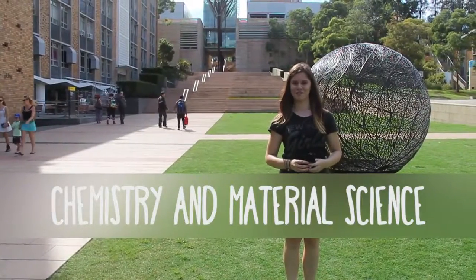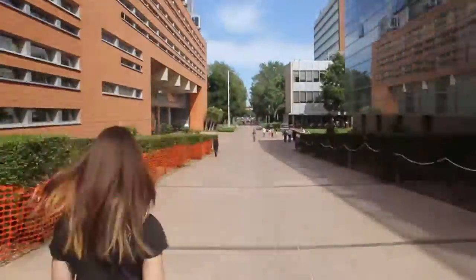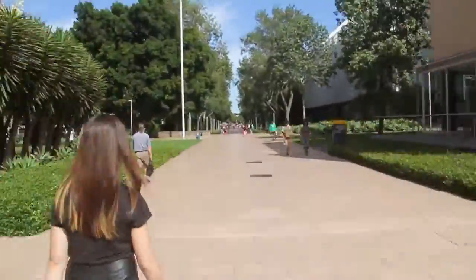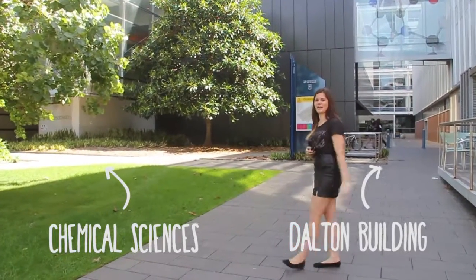First we're going to go to the Materials Science and Chemistry building. This is our Chemistry school office over here. First we're going to go have a look at the school labs.